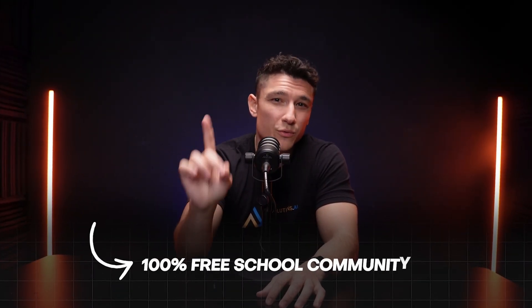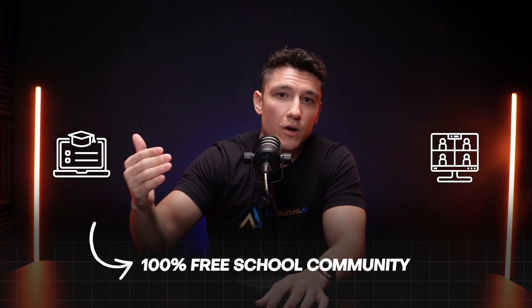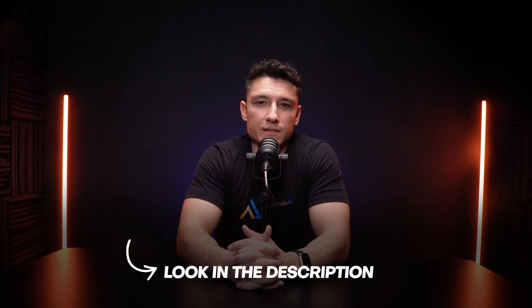If you want to get started on your own, we also have a 100% free school community with multiple free courses and group calls. So whether you want to do it yourself or you need some help, go ahead and look in the description — you'll find some links below.